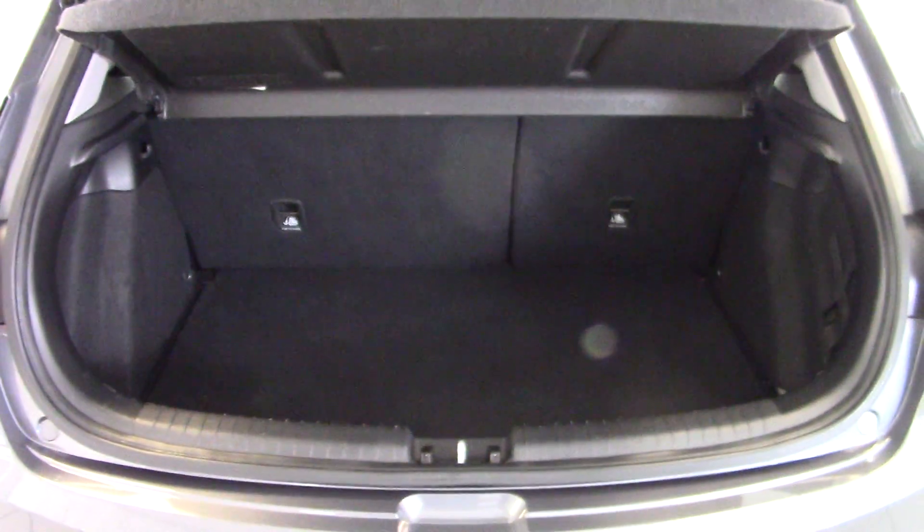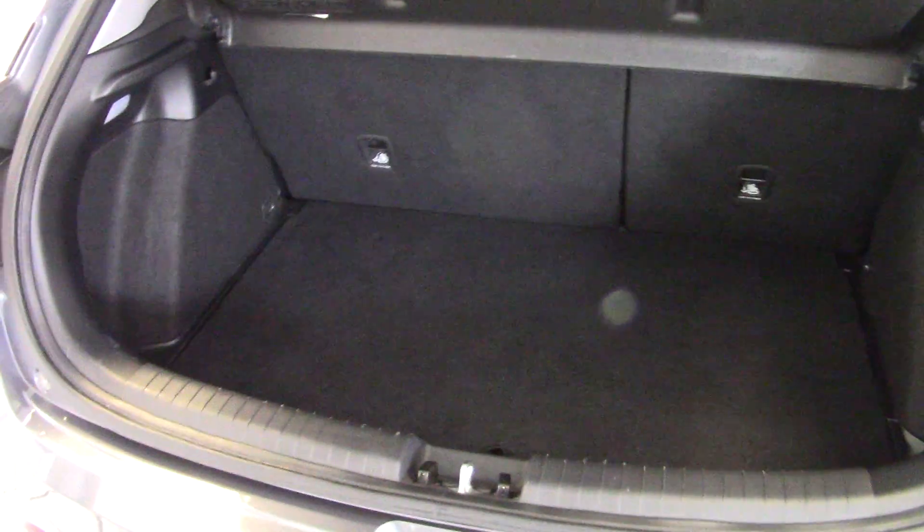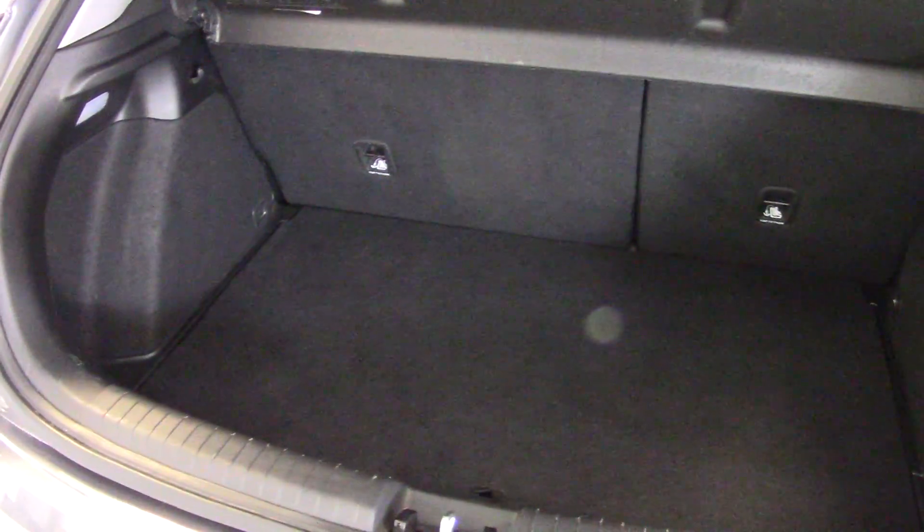If we have a look in the boot, there's no compromising on boot space just because this is a coupe. We've got plenty of room in here and also a split-folding rear seat should you need even more space. It's all very clean and tidy with no scuffs or scrapes on the boot aperture or the bumper top. If we lift up the boot floor, we've got even more storage underneath there.